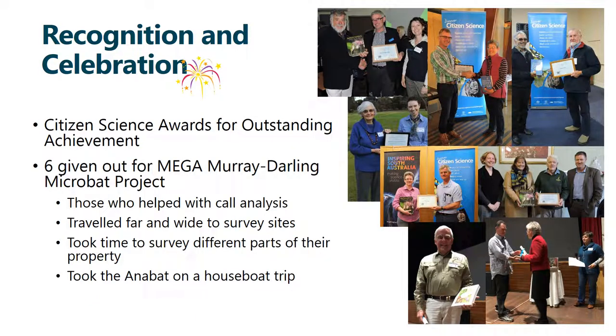Recognising individuals who go above and beyond, as well as everyone together, is really important to us. We have citizen science awards for outstanding achievement that are given out each year — to individuals, groups, and sometimes even kids who've either contributed hugely throughout the year or sometimes over many decades. We normally give out two or three, but the year the Mega Murray-Darling Microbat project finished we had to give out six because so many people had gone above and beyond. We had people who helped with call analysis work, some who travelled far and wide to survey sites, others who moved the Anabats around different parts of their property. One couple even took an Anabat on a houseboat trip, which provided us with four new records of a threatened species — which was amazing.